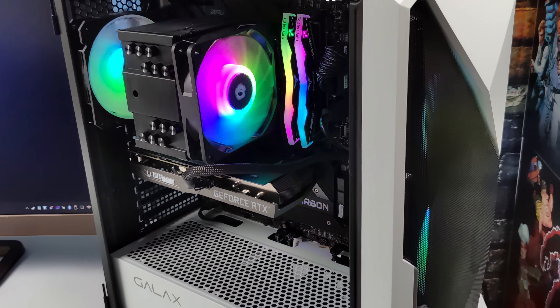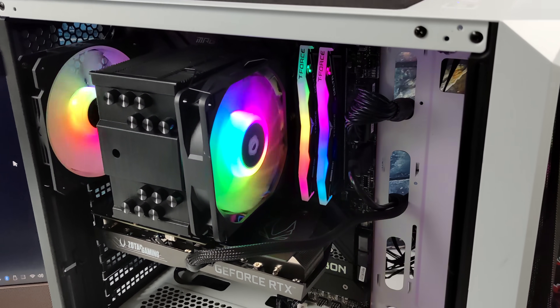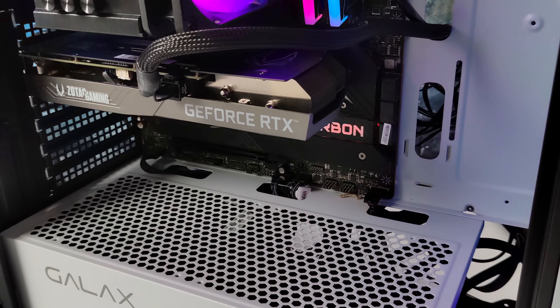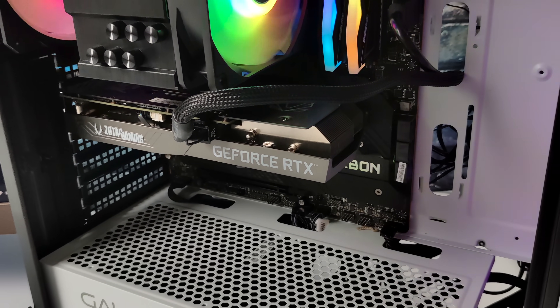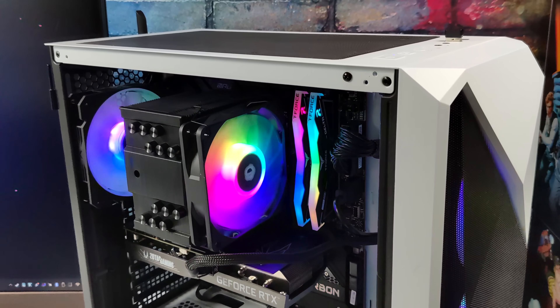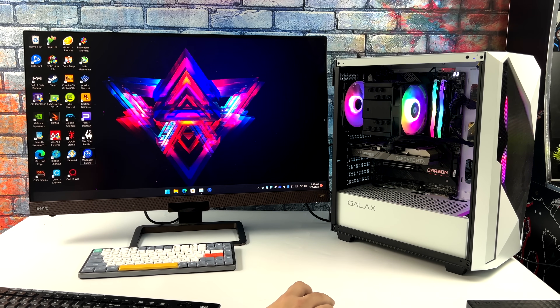What's going on everybody, it's ETA Prime back here again. Today we're going to be taking a look at what I consider the best CPU for high-end emulation in 2022. That's as of making this video because as we all know technology keeps moving on and CPUs start to get faster, but right now out of everything that I've tested on the channel, this is the fastest CPU for high-end emulation.